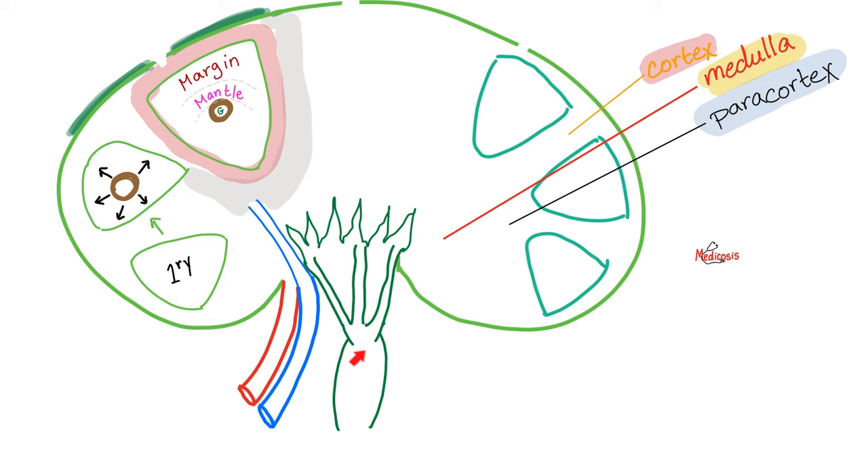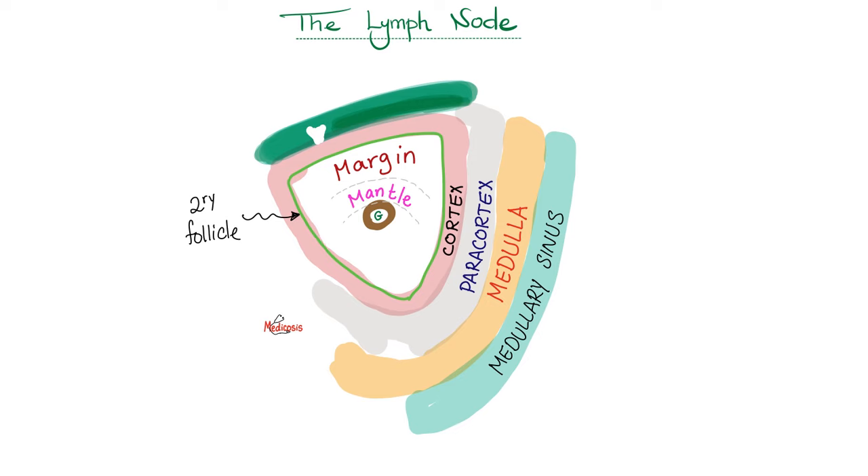You leave the lymph node via the efferent lymphatic vessels. Inside the cortex you have follicles. They start as naive — we call them primary follicles — and when the lymphocyte matures, they change into secondary follicles. So not only the police officer matures, the entire police station becomes more robust. To recap: follicle in the cortex for B lymphocytes, paracortex for T lymphocytes, medullary cords for plasma cells, medullary sinuses for macrophages.